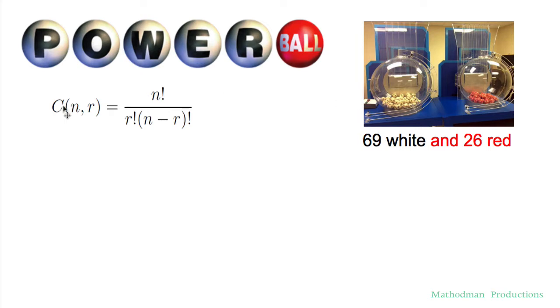How many different Powerball tickets can I buy? We're going to use this combination formula to calculate this. If you've never played the Powerball before, it's the lottery where you pick five numbers out of 69 — none of the numbers repeat — then you pick one last Powerball number out of 26. You can try this out on your own first; pause the video and see if you get the same answer as me.